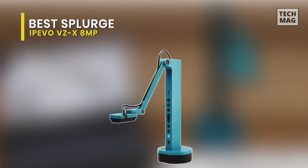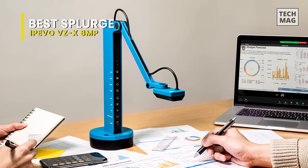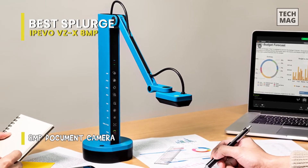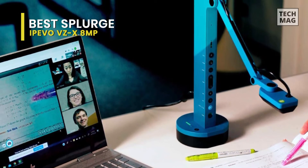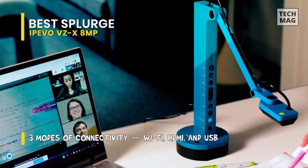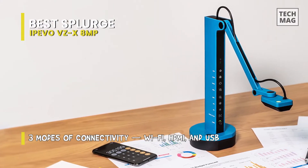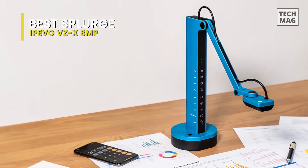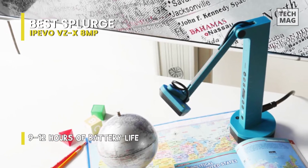Best splurge: Ipevo VZ-X 8-megapixel. This document camera comes with three connection modes — Wi-Fi, HDMI, and USB — letting you capture and stream real-time images to your computer, iPad, TV, projector, or monitor in the connectivity mode that best suits your needs. Coming with a Sony CMOS image sensor and a powerful Ambarella integrated system on a chip, it is designed to provide enhanced performance in focusing speed, noise reduction, and color reproduction. This allows you to teach or present with less disruptions, distortions, and latency even in dark conditions.